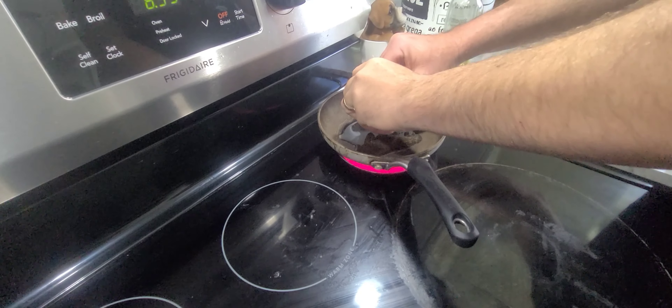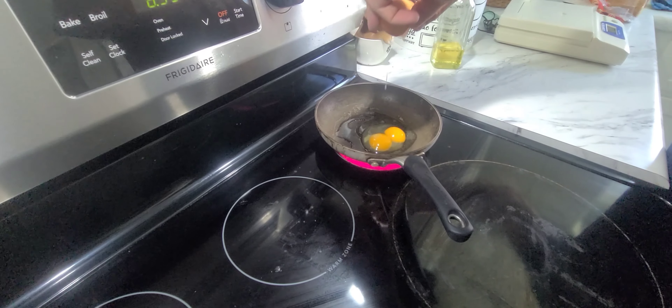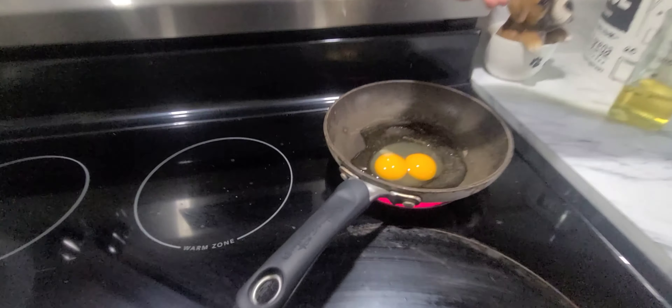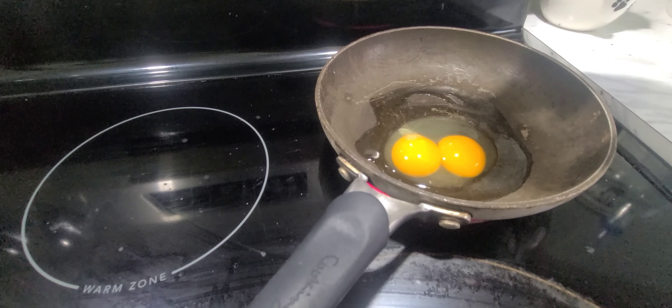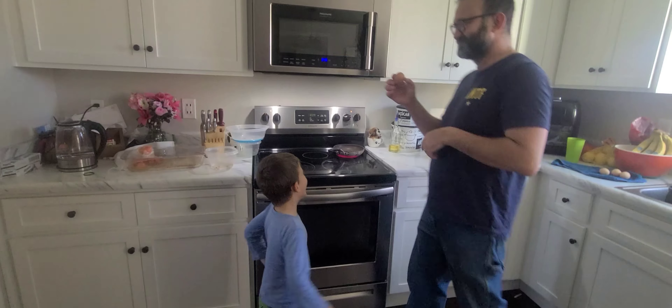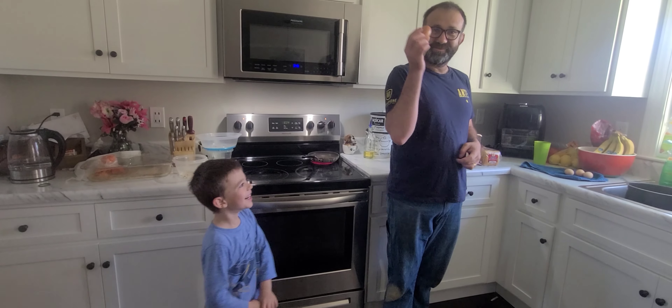Ready? Double yolk! That's so cool! It's a double yolk egg! No wonder it's so big, huh? Two eggs in one!